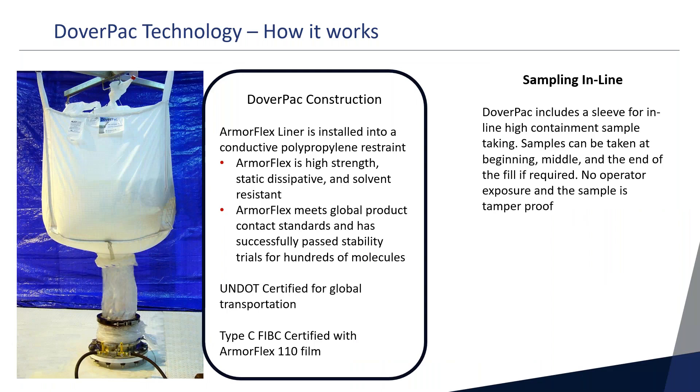The DoverPack construction consists of an ArmorFlex liner installed inside a conductive polypropylene restraint on the outside. The ArmorFlex is high-strength, static-dissipative, and solvent-resistant, meeting all pharmaceutical processing requirements. It meets global product contact standards and has successfully passed stability trials for hundreds — really thousands — of molecules. Over the past 25 years, every big pharma company has used this to process molecules for stability. This assembly is also UNDOT certified for global transportation, passing a rigorous drop test, and is Type-C FIBC certified when using the ArmorFlex 110 film.